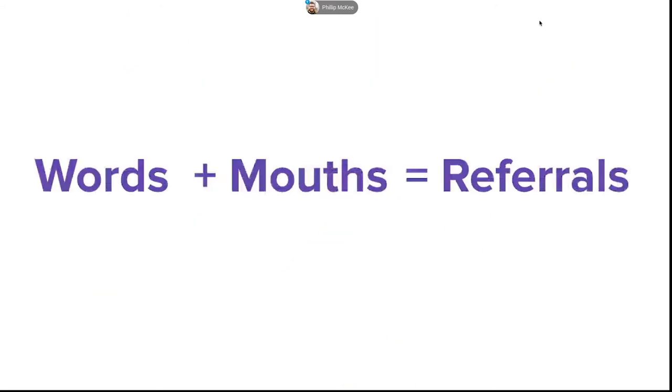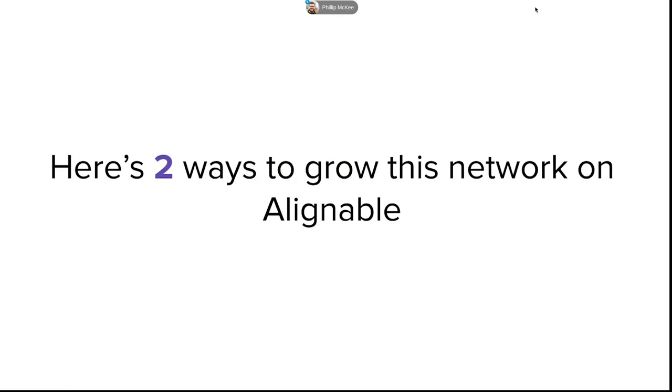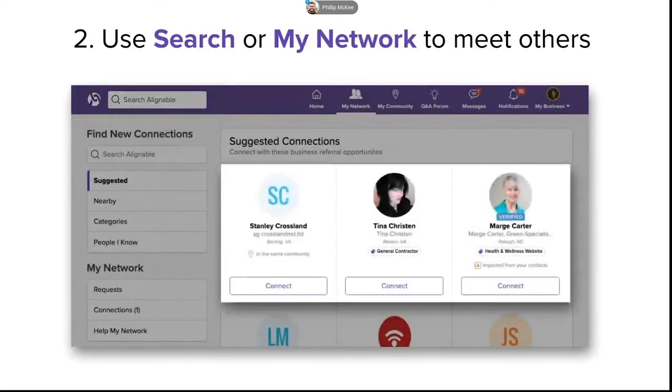Where Alignable comes in is we help Nancy stay connected with all of her network at once — and not only that, we actually open the door to their networks as well. So anytime Nancy is staying top of mind, her network is helping her meet new people. There are really two good ways to build this network on Alignable. Number one, you should start by importing your address book and find those on Alignable that you already know — it only takes a few seconds and it's the fastest way to fill your network with people you already know and trust.